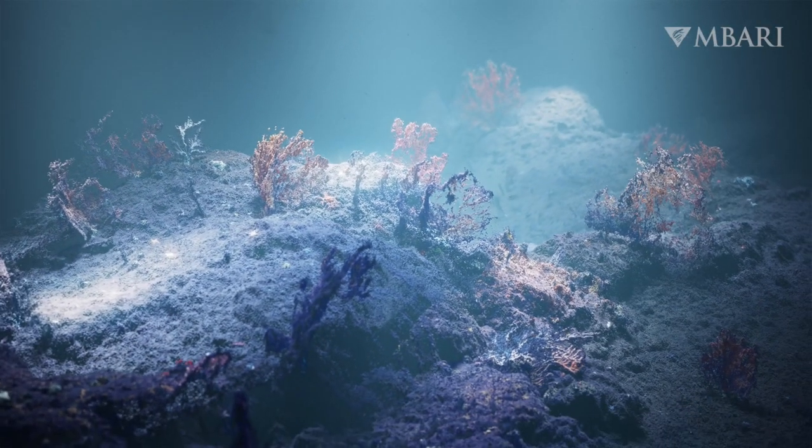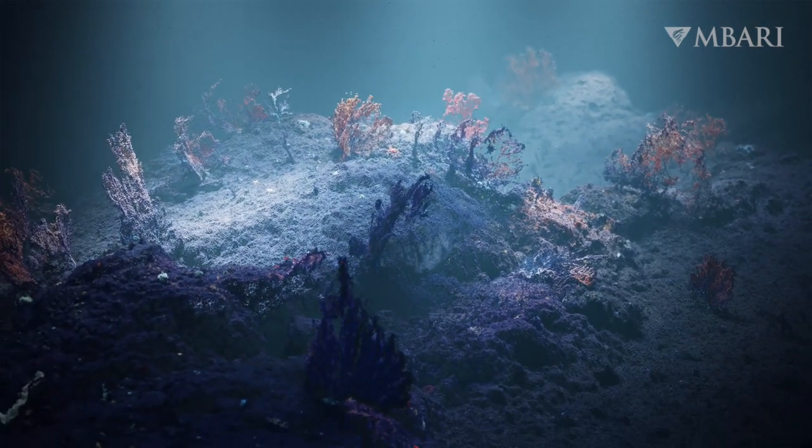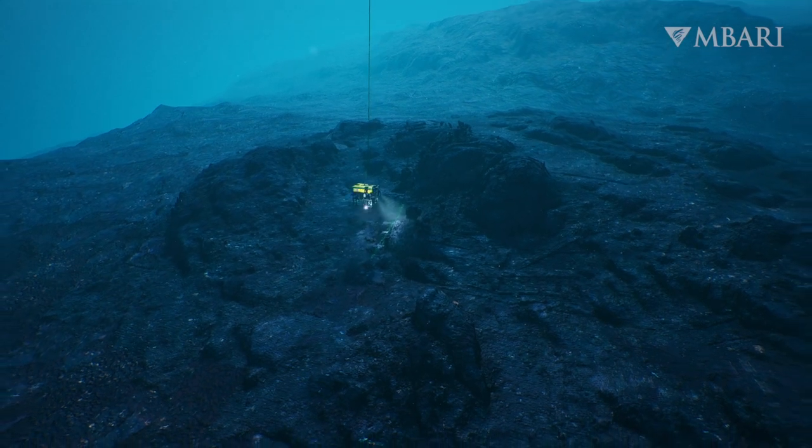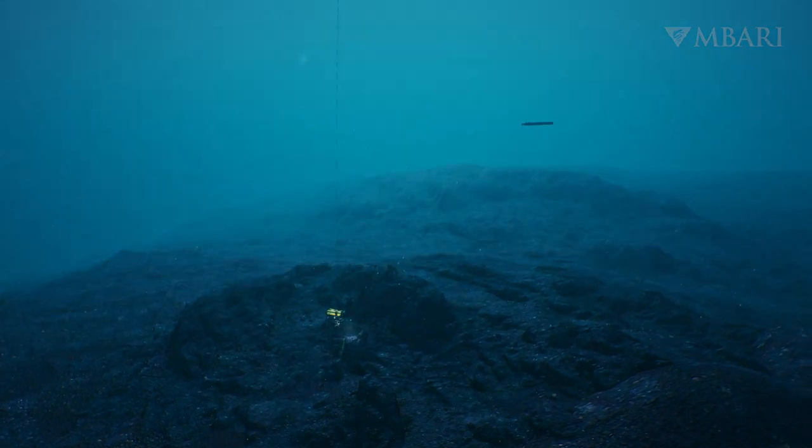These amazing images demonstrate what's possible when scientists and engineers work together to develop new technology for exploring the deep ocean.